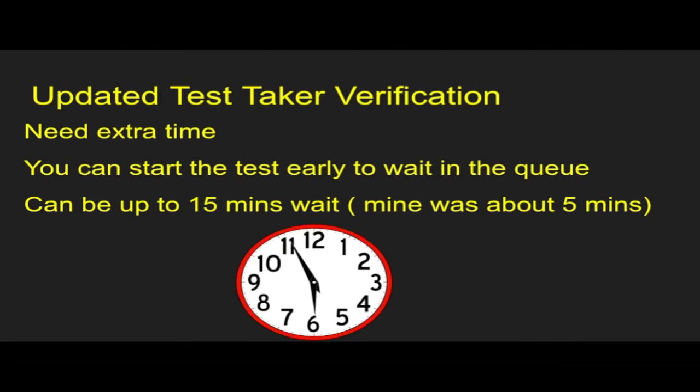Next, you probably want to give yourself a little extra time logging in to take the test. You can start the test early, but you're going to wait in a little bit of a queue. I was told it could be up to 15 minutes. I waited about five minutes before I was able to speak to somebody to start this whole process. So you may need some additional time when blocking out that time to take the test in order to complete this verification process.